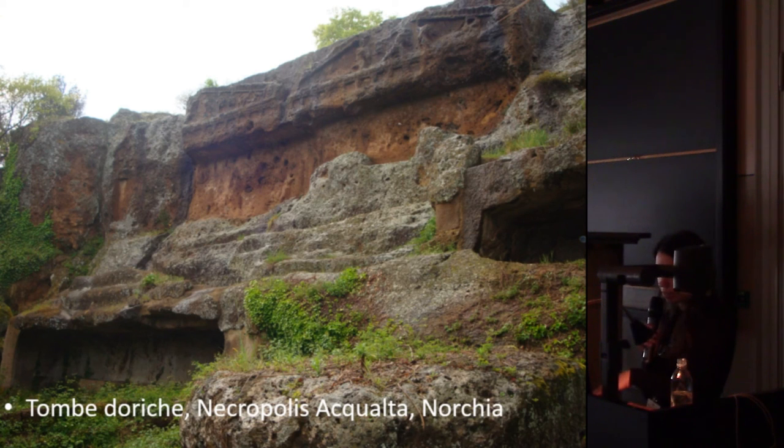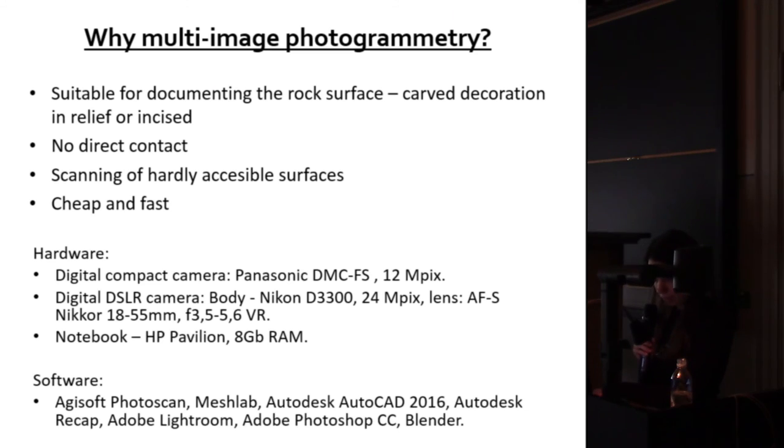In my work I focused on the facades and not on the burial chambers. I chose multi-image photogrammetry because I thought it is the most suitable for documenting rock surfaces, as other presenters have also noted. We have already seen many examples. It is very good for documenting carved decoration or very small elaborated surface features in the rock.